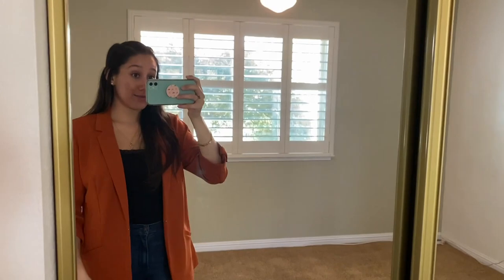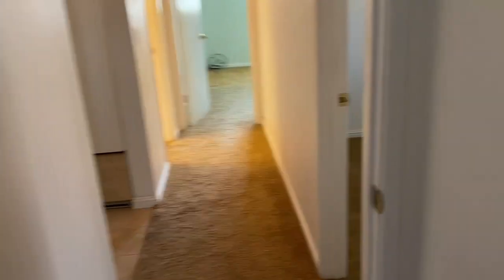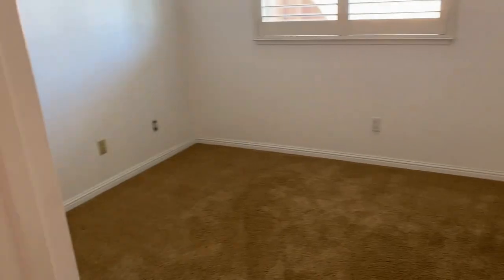Then this is the closet over here. I think it's a good size. I don't have many clothes so for me it would be nice, but it's a normal-sized closet. So I'm going to take you down here and we're going to go to the next room.